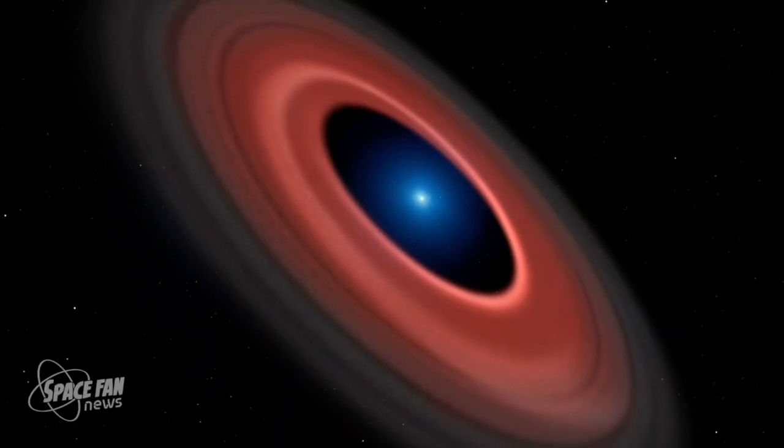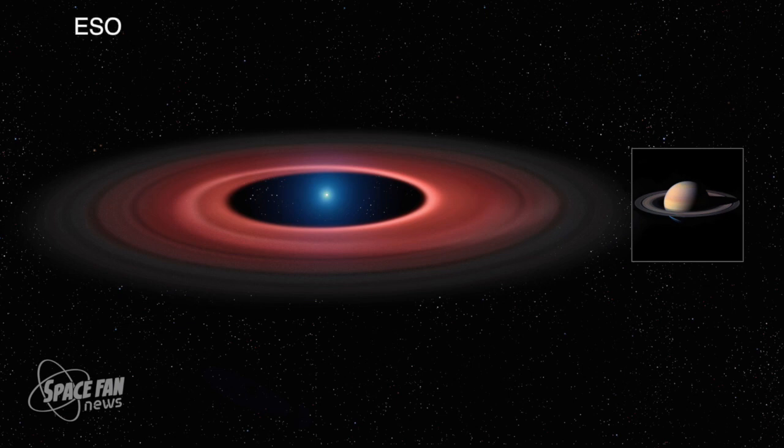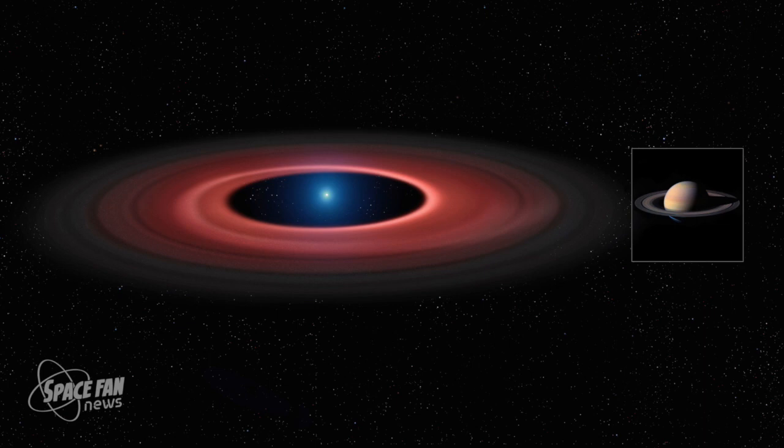The orbiting disk around this white dwarf was formed in a similar way to the rings we see around planets in our own solar system — for example, Saturn. However, J1228-1040 is seven times smaller in diameter than the ringed planet and has a mass over 2,500 times greater than Saturn. The distance between the white dwarf and the ring of material is also much smaller — the entire planet Saturn and its rings would fit in that gap. Studying white dwarf remnants like J1228-1040 can help astronomers understand how star and exoplanet systems evolve, and forecast the fate of our own Sun as it begins to die some seven billion years from now.